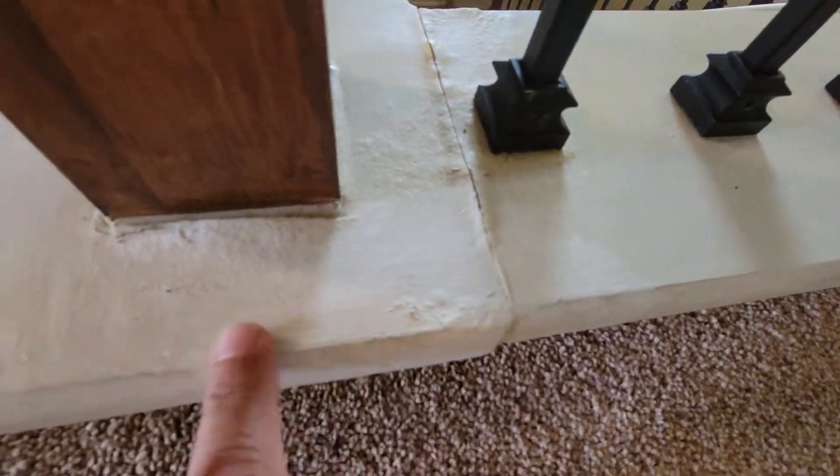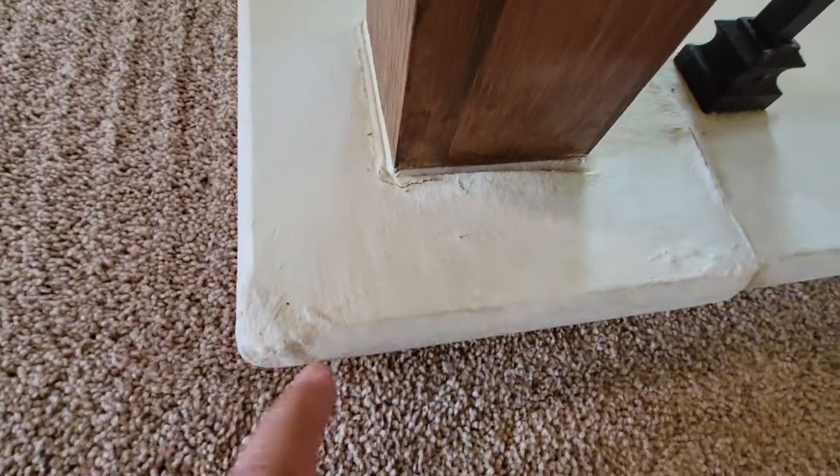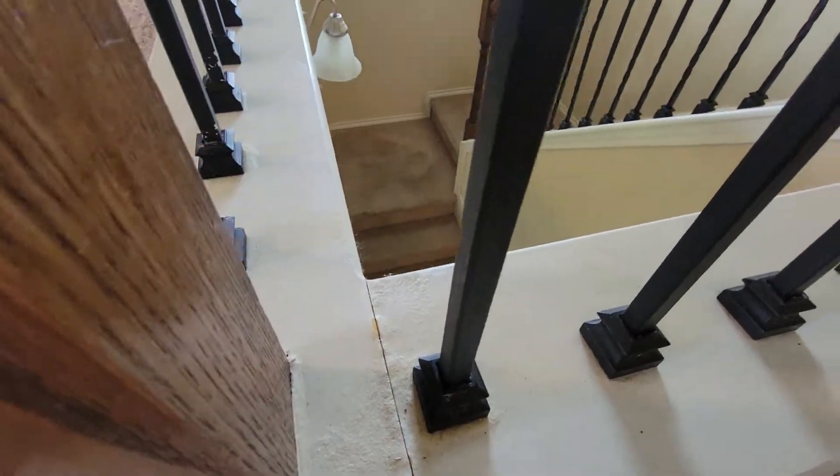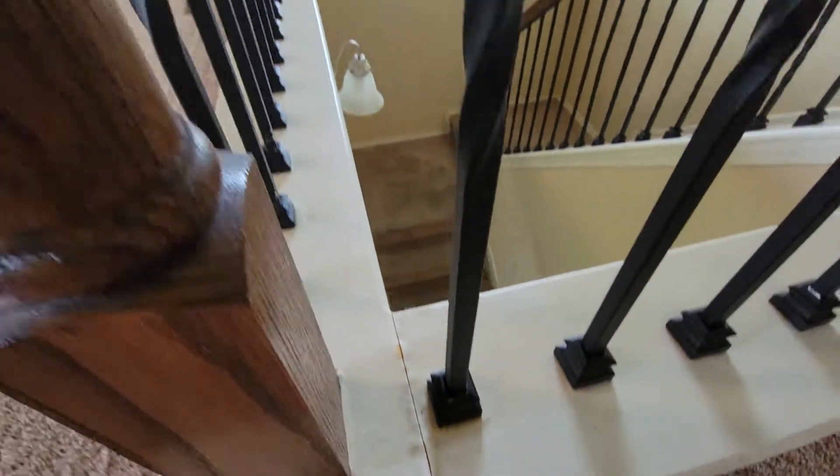This has been repainted — I bet a dog or something did this. And it looks like there's water damage or something here; you can see it's kind of swelled up. I don't see any water stains though.